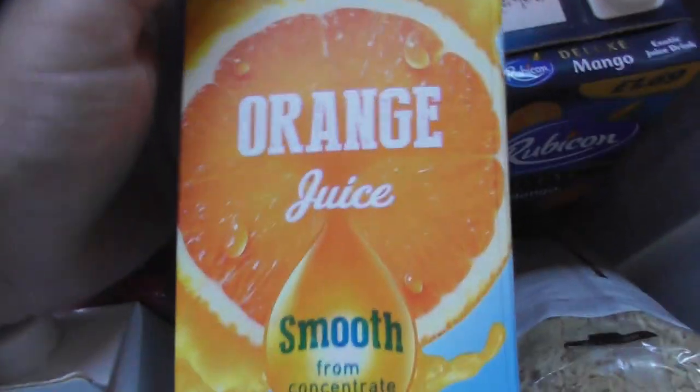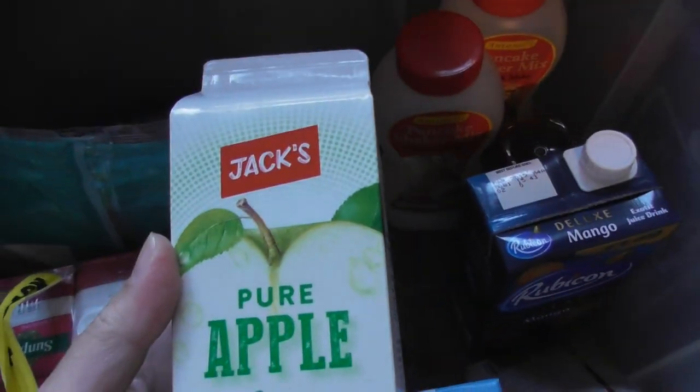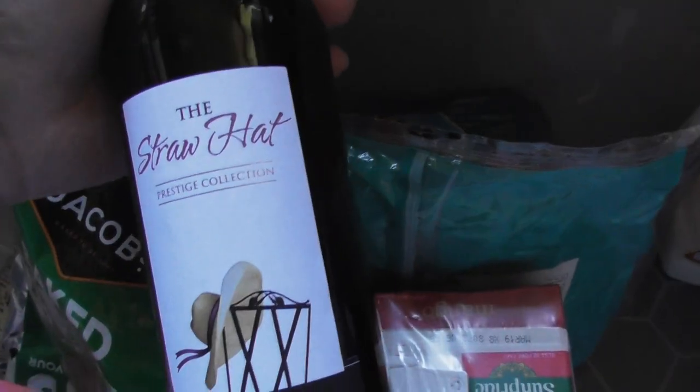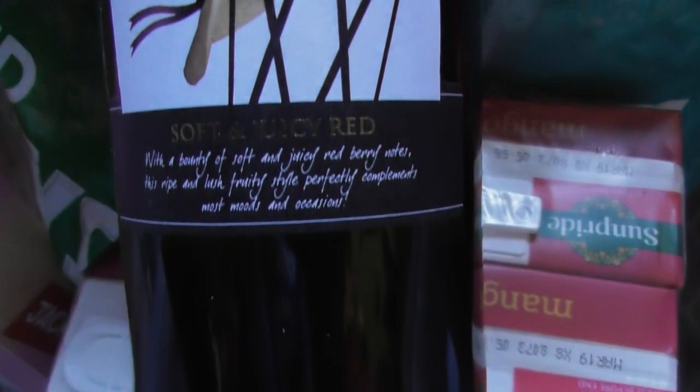I bought an apple juice like this — what a crappy design these are. Jack's apple juice, one litre. So you get the idea — instead of Tesco, it's now Jack's for these stores. There's that wine I got. Never heard of it, but I just wanted a cheap bottle of red wine. 75 centilitre.